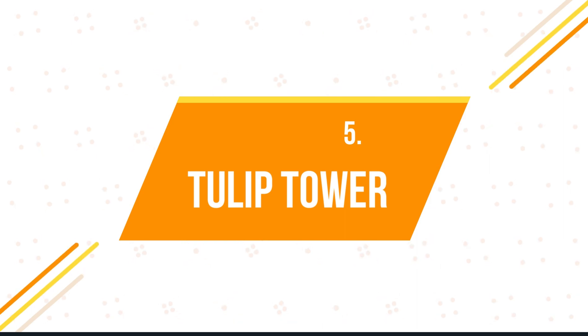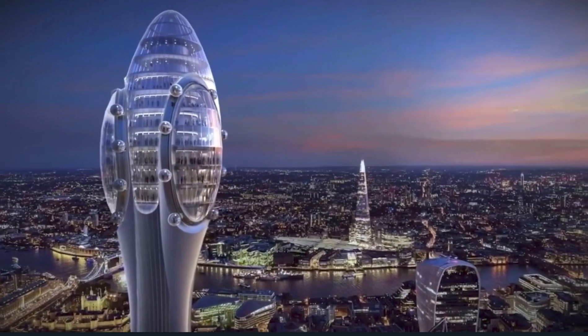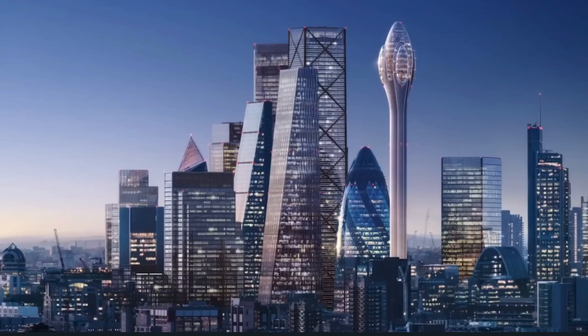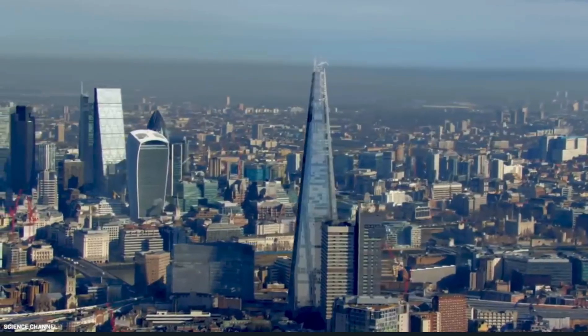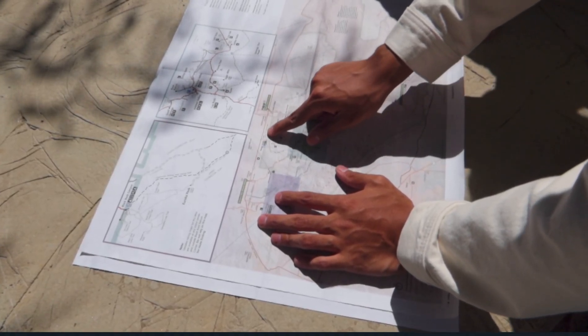Number 5: Tulip Tower. Tulip Tower is a recently approved tulip-shaped glass observation tower 300 meters above the ground. When completed, the Tulip Tower will reign as the second tallest tower in Western Europe, second only to the Shard.